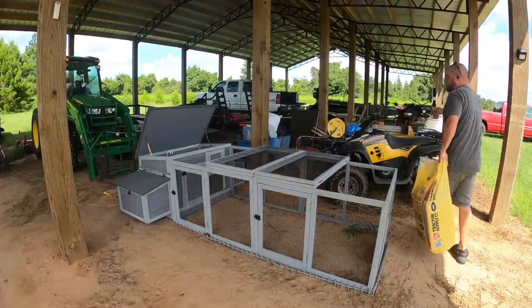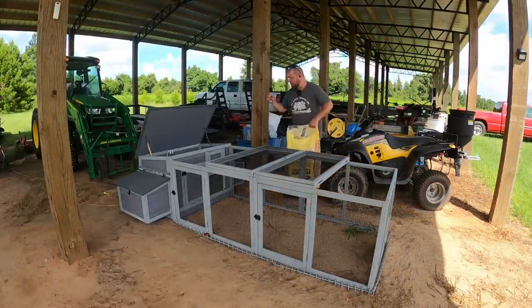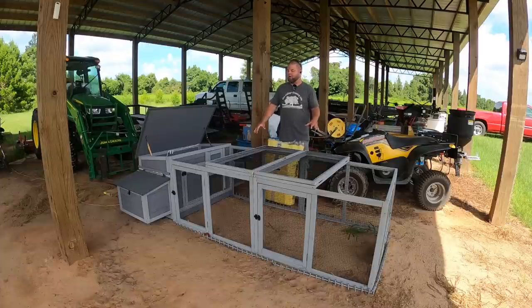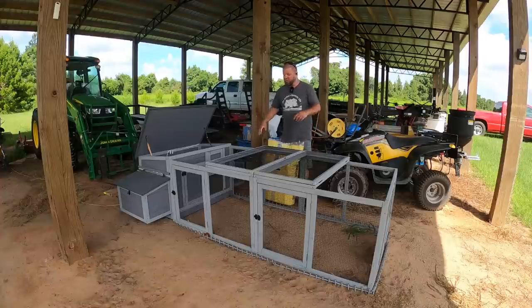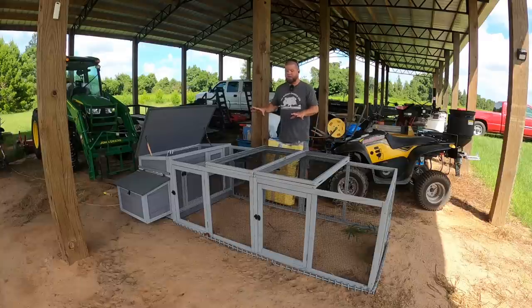Before we can bring the baby chicks out, I need to get their coop set up. If y'all didn't watch that episode, we just built this a while back — this is made by Avey Tuvin, it's their AIR 45 model. It has two nesting boxes that you can split to have four total nesting boxes, though we don't need to worry about that right now. It's also got a wire run.